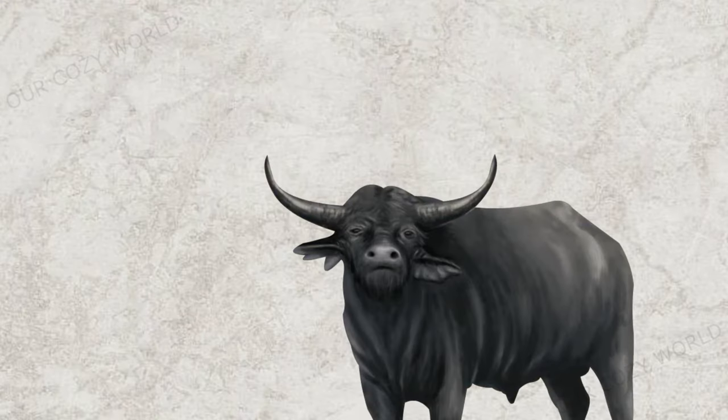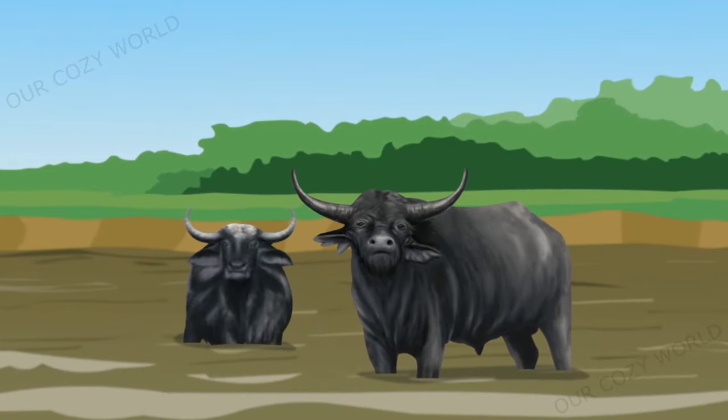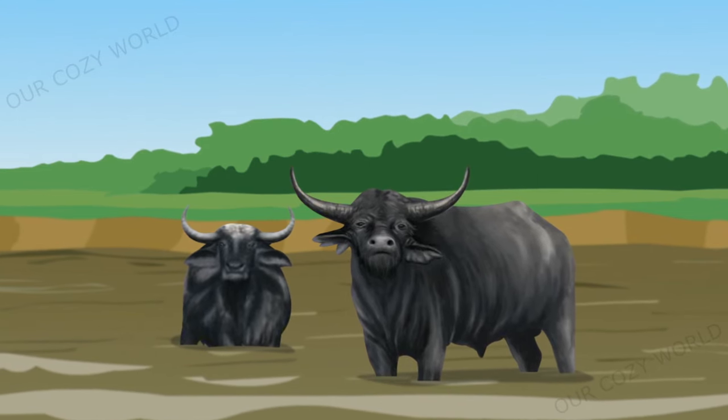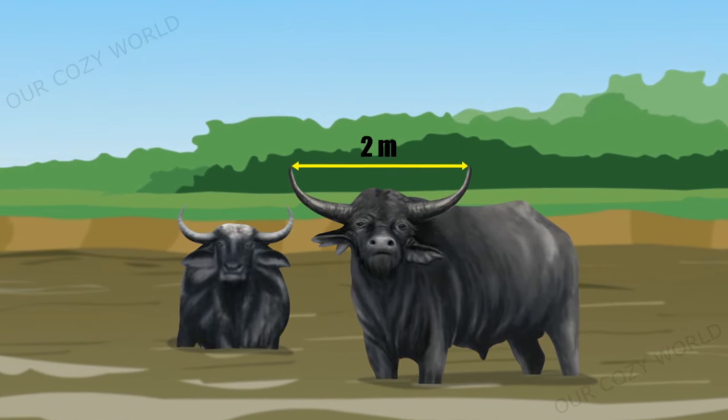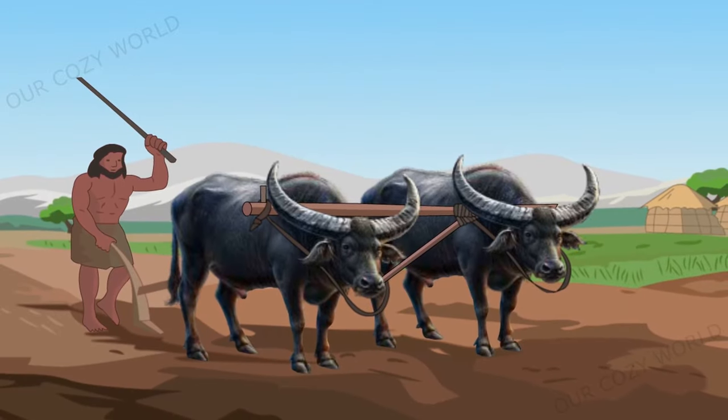The wild water buffalo is believed to have been domesticated in India about 7,000 years ago. Both sexes had enormous horns curved in a crescent, the spread of which could reach up to two meters. These animals were used as draft animals in the fields.